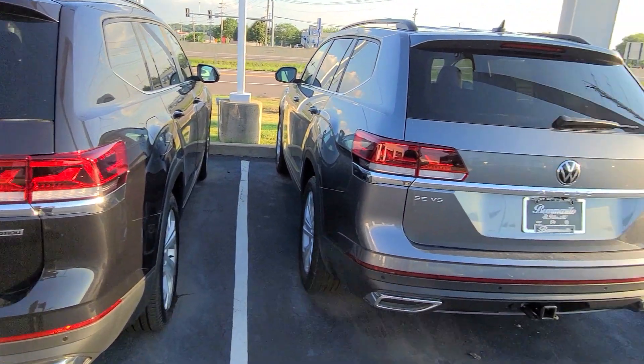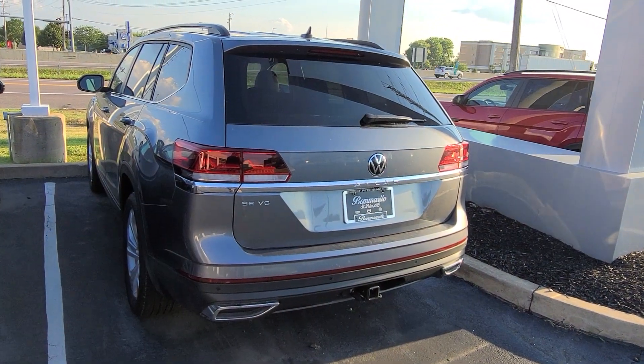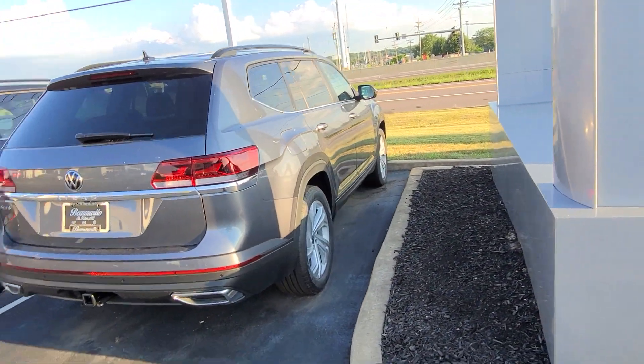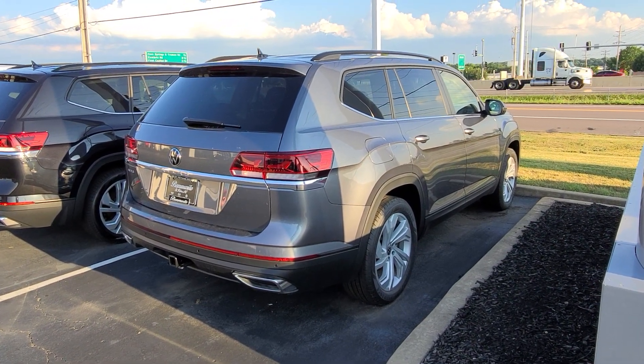So they have potentially everything else that would come standard. This one here is an SE Tech V6 front wheel drive with a bench, brown interior, no sunroof, gray on the exterior — front wheel drive.